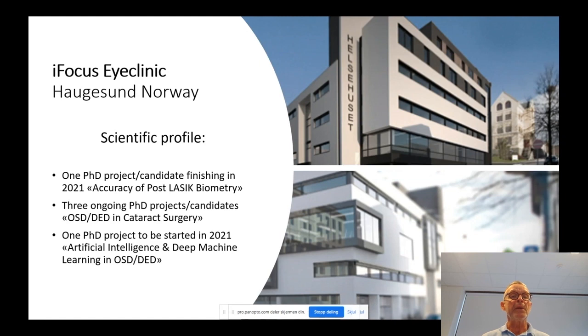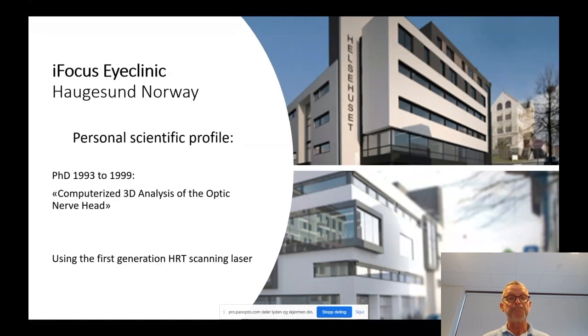Our scientific profile is mainly focused on dry eye and biometry. Our first PhD candidate will defend his thesis in May this year about accuracy of post-LASIK biometry. We have three ongoing PhD projects focusing on OSD-DED in cataract surgery. We just yesterday received approval for funding of a project using artificial intelligence and deep machine learning to crack the code of OSD and dry eye disease.